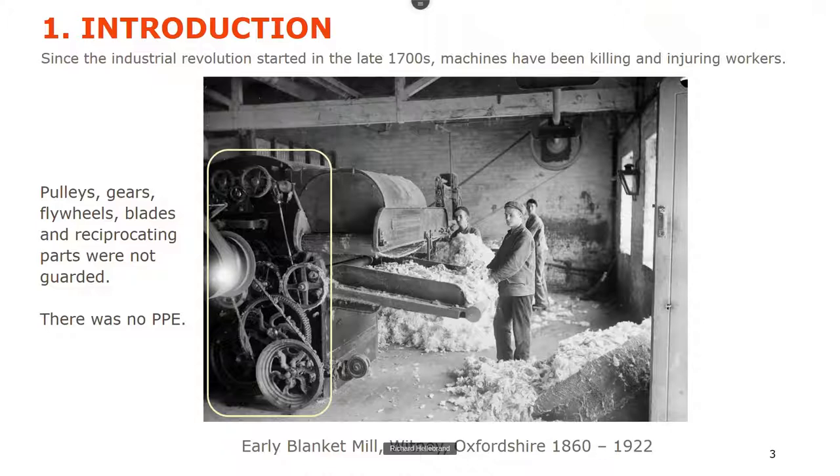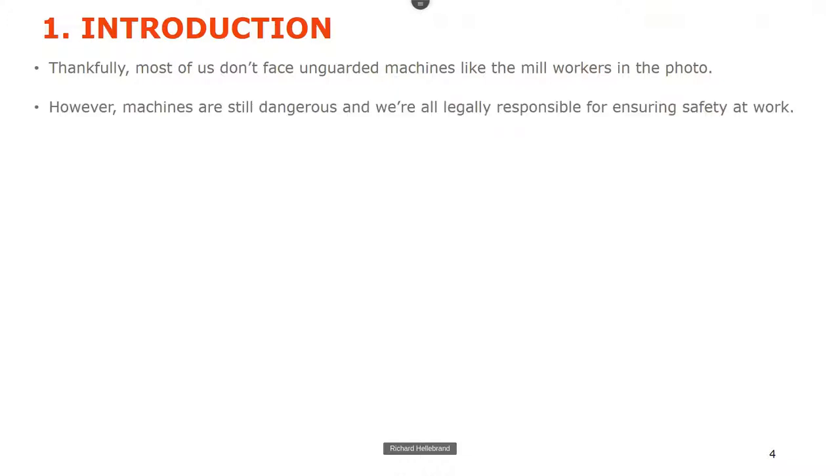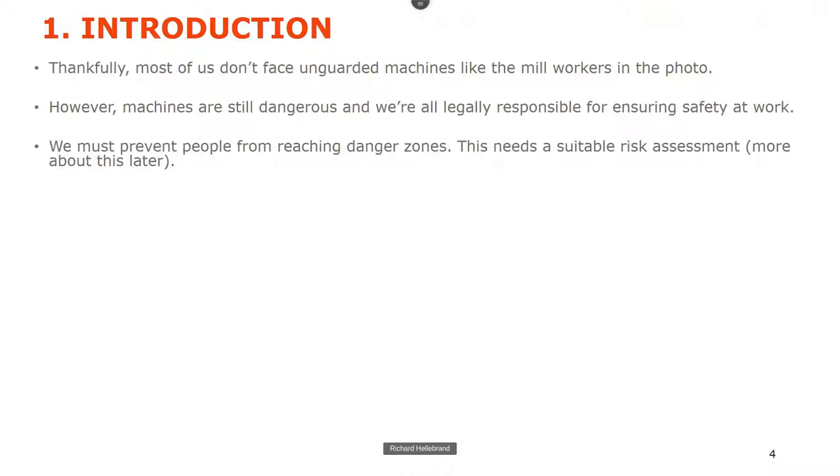Ever since the Industrial Revolution in the 1700s, machines have been killing and injuring people. You can see this woolen mill with all the nip points and belts available to hurt people. Thankfully we don't face unguarded machines like that anymore — well, we shouldn't. However they're still dangerous, and we're still legally responsible for ensuring safety at work. We've got to prevent people from reaching the danger zones, which needs a risk assessment.